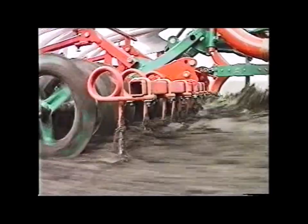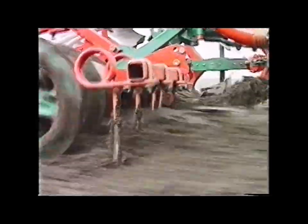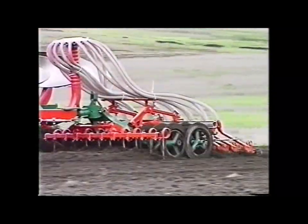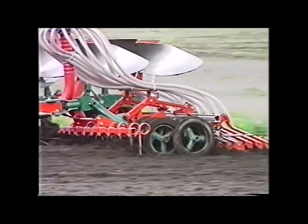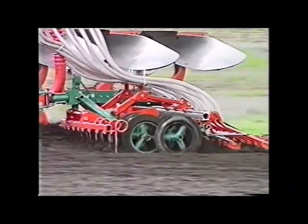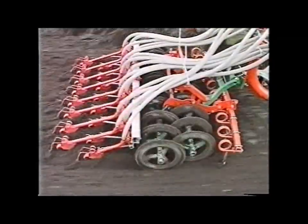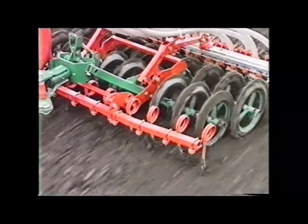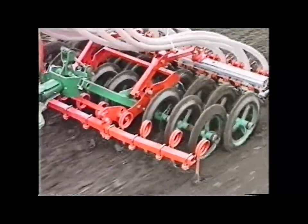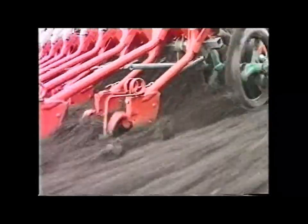First, a finger harrow levels the ploughing and breaks down clods ahead of the packer. Next, the packer rings crush clods and press down stones, leaving a firm, fine, level seedbed which maximises germination potential. The packing action is reinforced by a second toothed roller incorporating recessed, clod-crushing lateral bars. Finally, the seed is accurately positioned by the precision coulter unit.